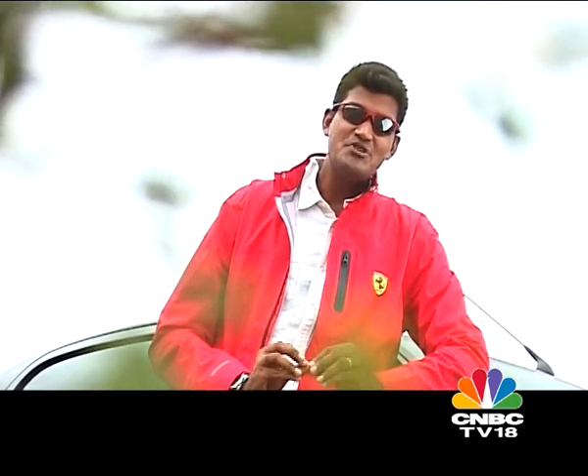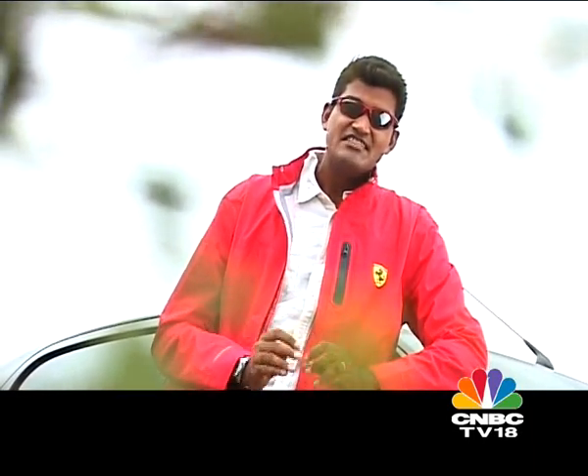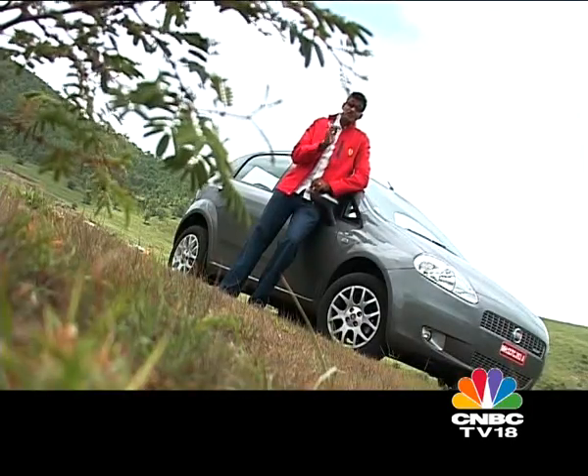Shopping for a hatchback in India today is usually difficult business, a bit like navigating through the matrix or understanding exactly what was running through Christopher Nolan's mind when he made Inception. It's that confusing. But at the very top, especially in the realm of diesels, there aren't too many choices available. We showed you two of the best options a couple of weeks ago on the show, the i20 diesel and the Polo diesel. But now Fiat has another alternative.